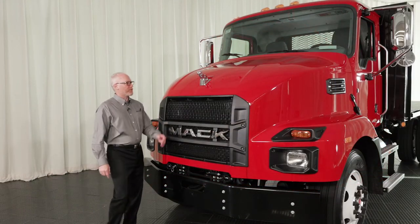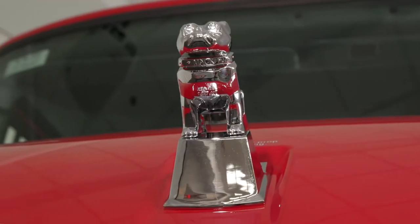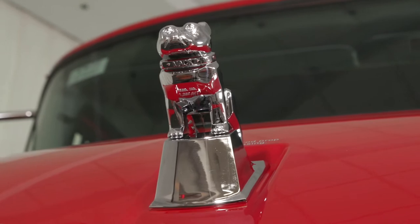Let's take a closer look at our medium-duty product. First and foremost, it's wearing a Bulldog on the hood, which shows that this truck is tough, durable, and reliable.